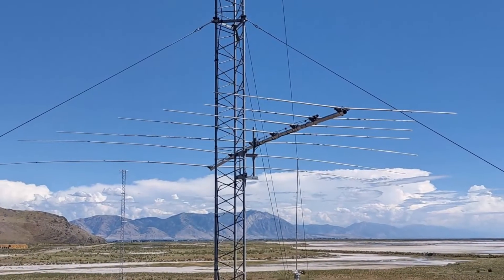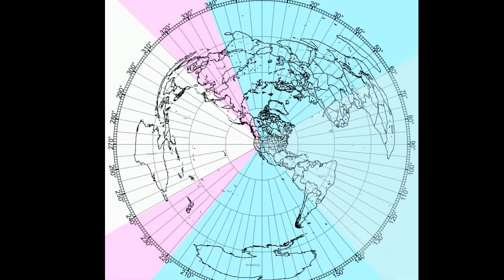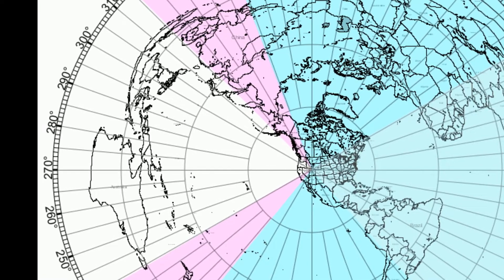The front-to-back ratio and the gain is a bit less on 30 meters. This antenna is oriented on a true north heading of 278 degrees, putting its pattern squarely on Eastern Asia and Australia, plus much of the west coast of the U.S. and Canada and into Alaska.